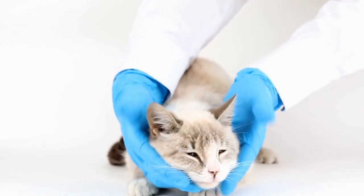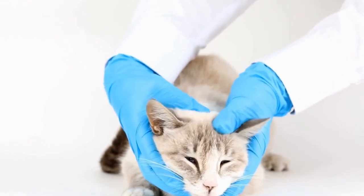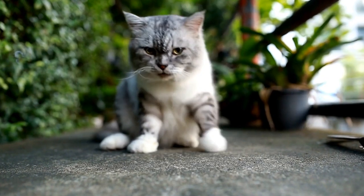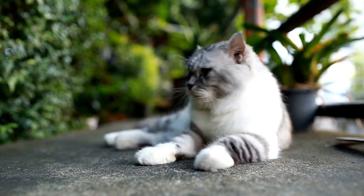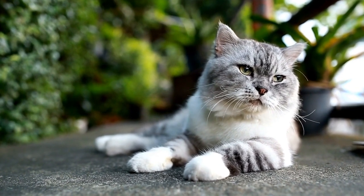So, why exactly are cats drawn to radiators? Well, it primarily has to do with their evolutionary past. Cats are descendants of desert-dwelling creatures, and they have adapted to survive in harsh environments with limited access to warmth.